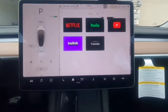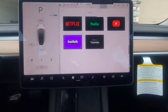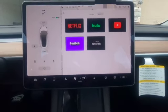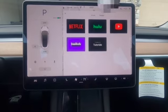In the theater section you can watch Netflix, Hulu, YouTube, and Twitch. You also have tutorials that Tesla provides to show you how to operate the vehicle.